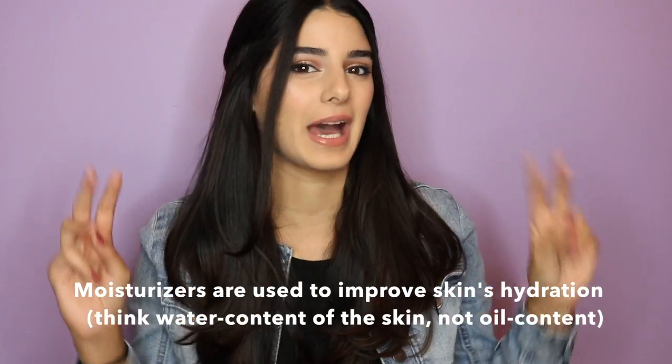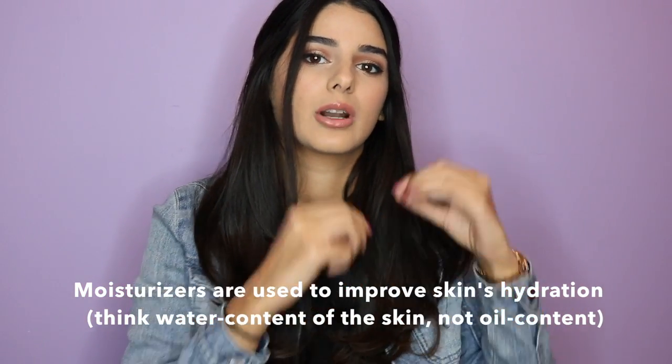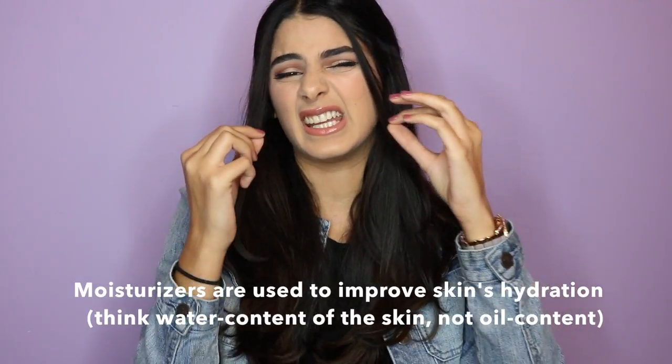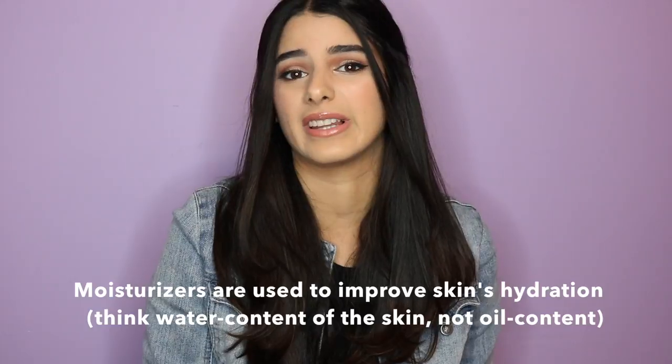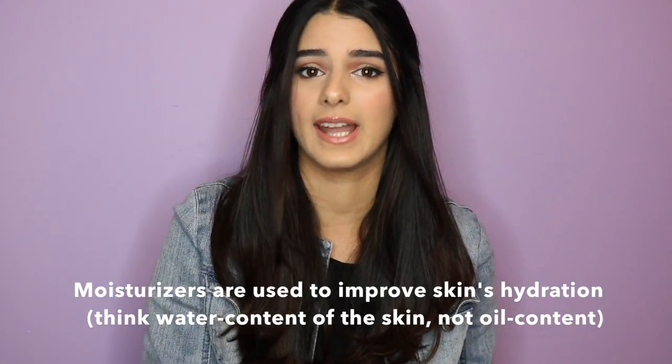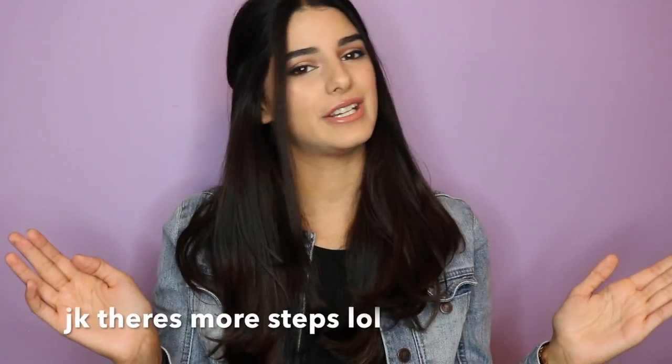Even if you have oily skin, you should be moisturizing more than people with dry skin, because your skin is producing more oil because it's not moisturized enough. It's going to overproduce oils in order to moisturize your skin, which makes it look more oily and greasy. So definitely moisturize and your skin will be free of cake face.